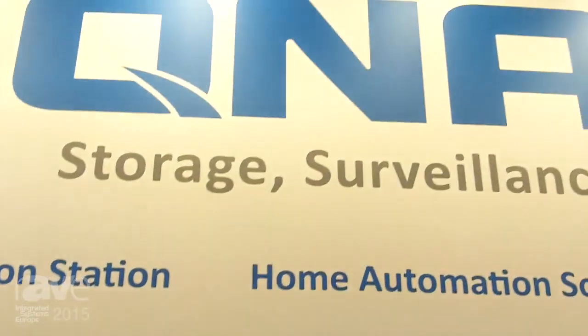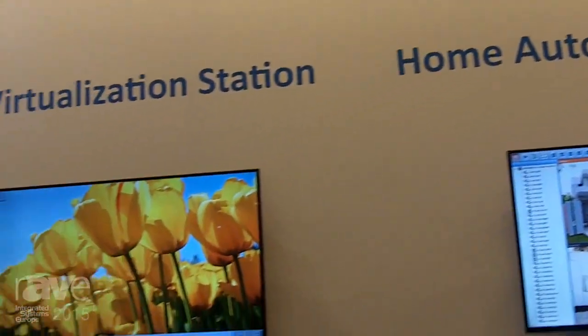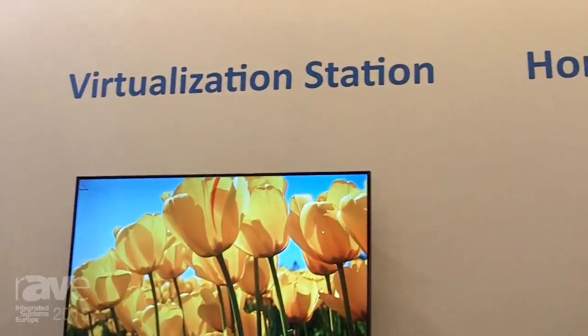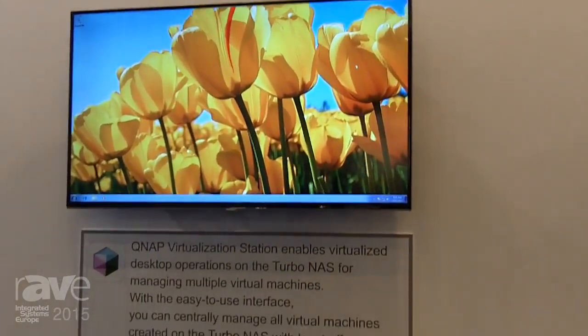Hi y'all, welcome to the SES exhibition here in the Netherlands. We are standing here with QNAP Systems at the QNAP booth. I will introduce and inform you about the new solutions we provide today at the ISC exhibition.